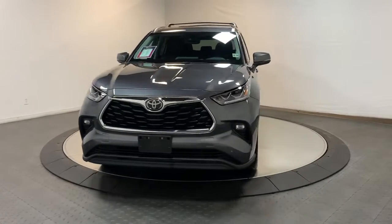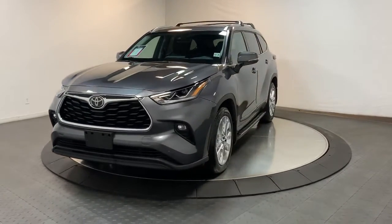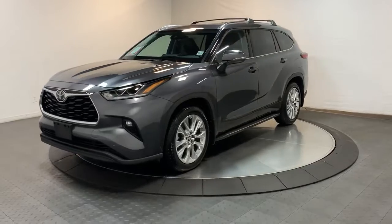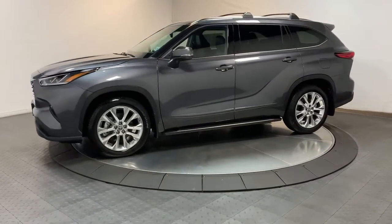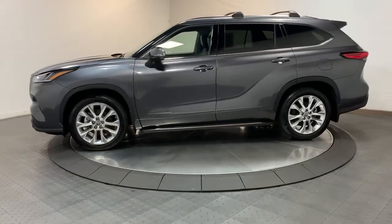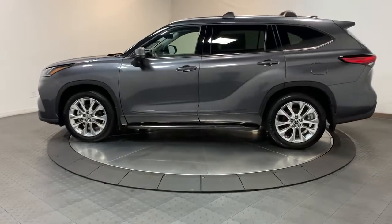Get a feel for the 2021 Toyota Highlander. This vehicle is an outstanding buy with fewer than 5,000 miles on the odometer. This smooth-riding, solidly-built Highlander is ready to meet your family's needs.